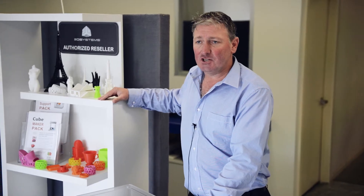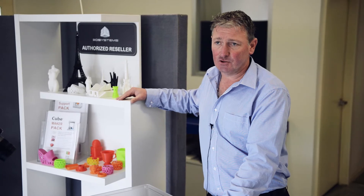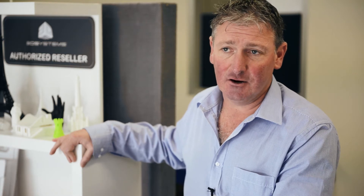We've been building relationships with schools and education providers in the Geelong region through expos and demonstrations. With this technology becoming more mainstream, it's important for students to be introduced to this technology right now.